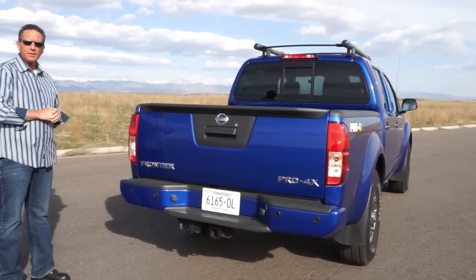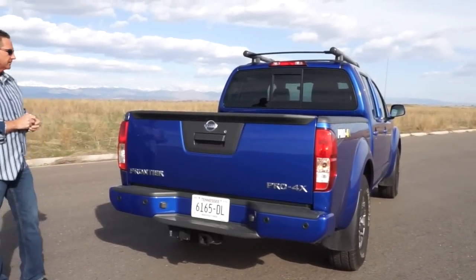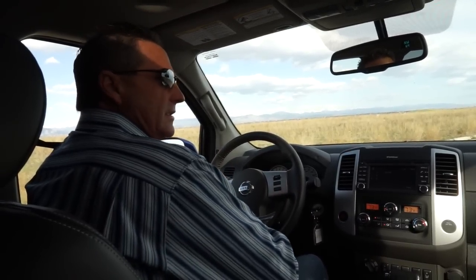Let's go for a drive; we'll come back, go through the interior, and at the end I'll give you my opinion of the 2015 Nissan Frontier. All right folks, now we're on the driving portion of the 2015 Nissan Frontier Pro-4X.